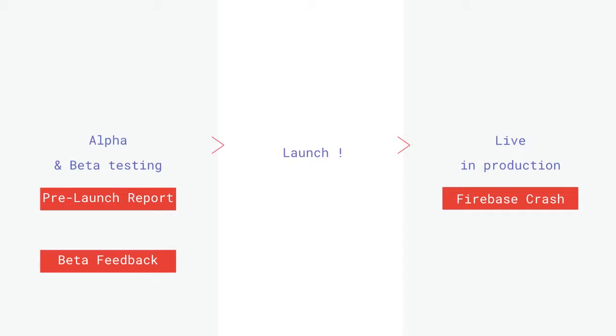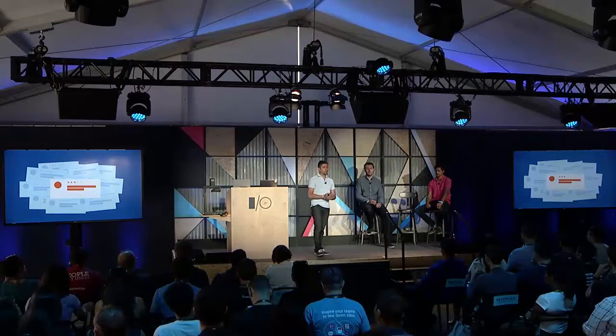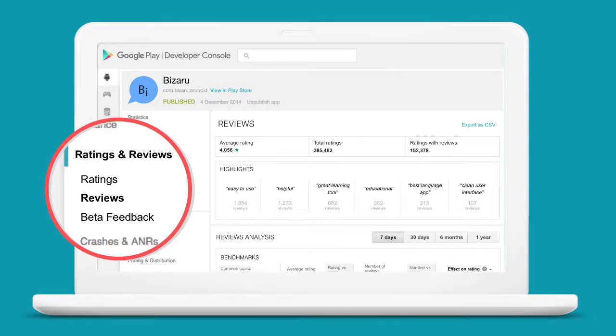Once you go to production, the game changes. You'll get a lot more reviews, and it becomes important to sift through them and identify what matters — where you should spend your attention and what your users are really telling you. We have a few more things to help with this. In the Ratings section of the Developer Console, you have access to your overall app rating, historical trends, and breakdowns by country and application version. But we're really focused on making the reviews part even better.